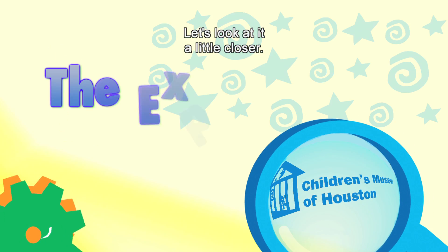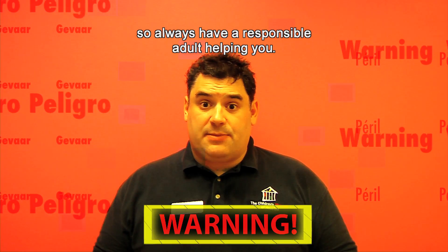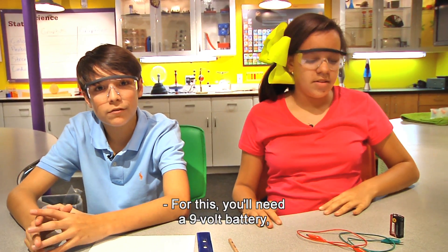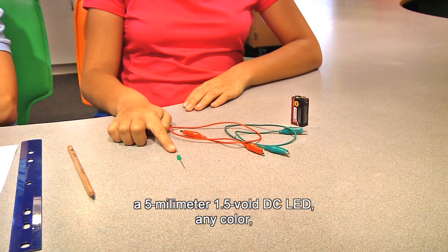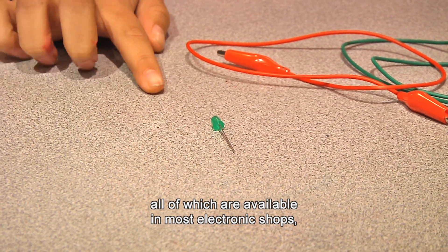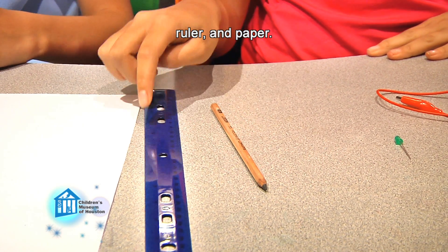Let's look at it a little closer. Before we begin, remember, science is fun, but it can also be dangerous. So always have a responsible adult helping you. We are going to test the conductivity of graphite. For this you'll need a 9-volt battery, two alligator clips, a 5-millimeter 1.5-volt DC LED in any color — all available at most electronic shops — as well as a 6B pencil, available at most art and hobby stores, a ruler, and paper.